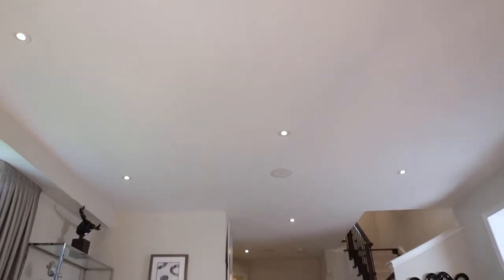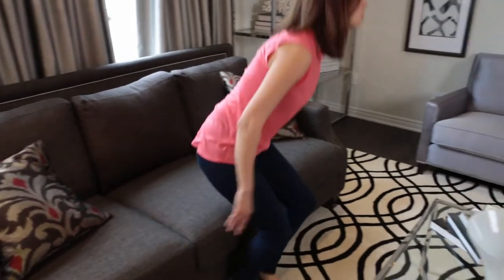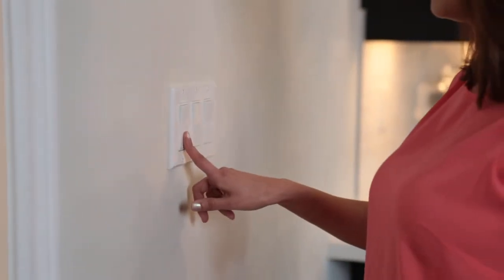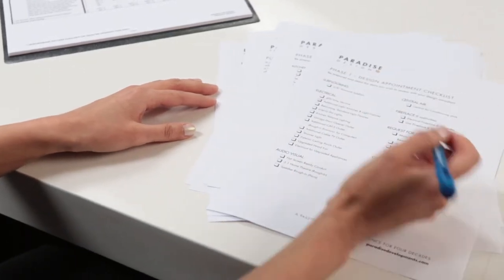Paradise Developments provides standard ceiling lighting in all rooms except generally living rooms and great rooms, which have an electrical outlet operated by a switch. You are able to purchase additional ceiling or wall lighting in any desired locations.